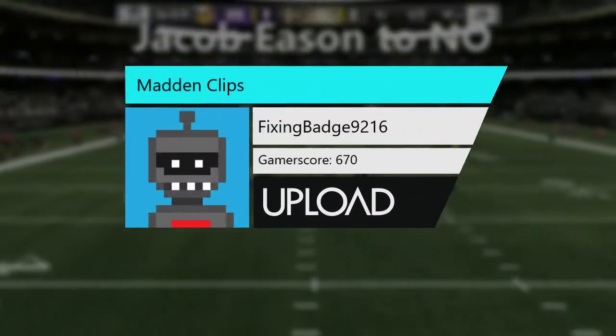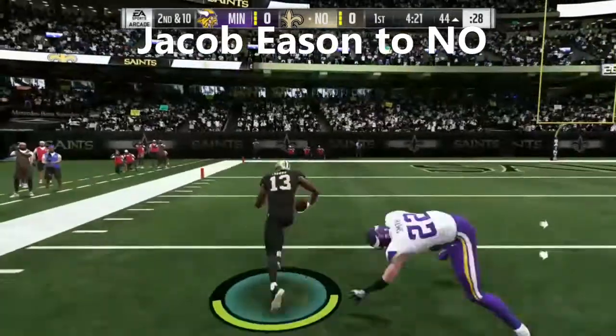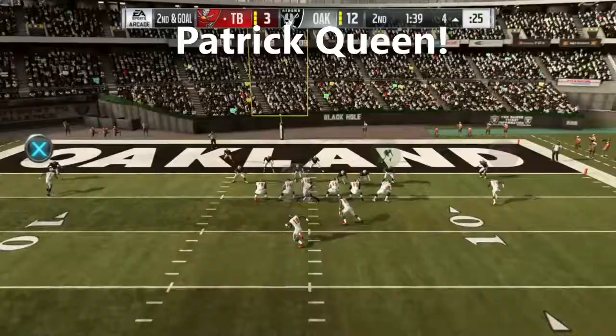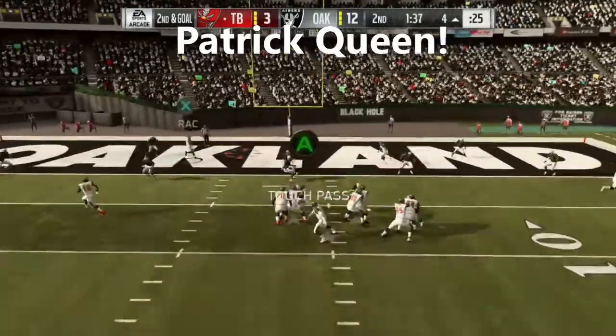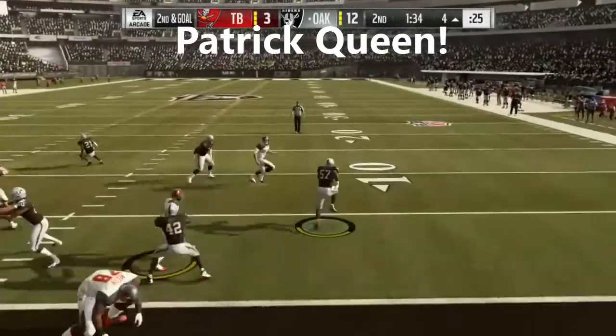We're going to loosen them up, have them back on their heels. Oh, he took that one-handed. What a grab. Again, or they can go play action and try to put it in that way. And oh, it'll be intercepted. Read it well and it's picked.